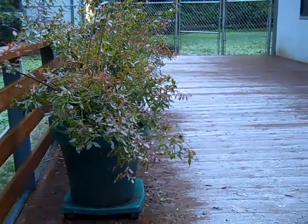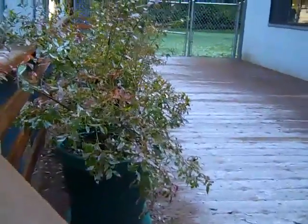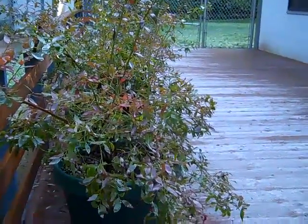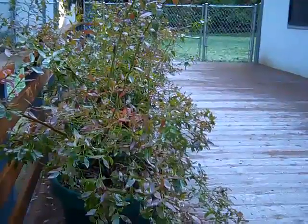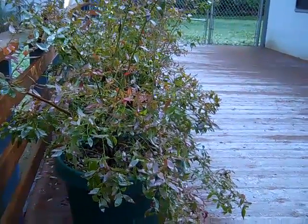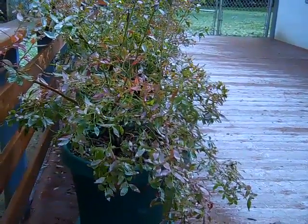We're moving over to the deck. This is our blueberries which we've got planted in pots. These were at one point out in front of the shop and they weren't doing very well. I moved them out here last spring and they just took off, so these are much happier in this location. I'm going to keep them here. They produced pretty well last summer and I think they're going to produce even better this year.